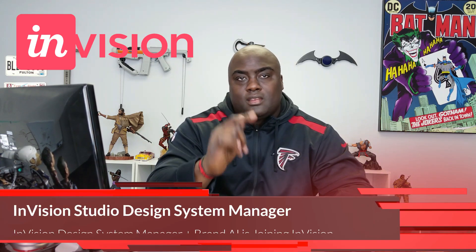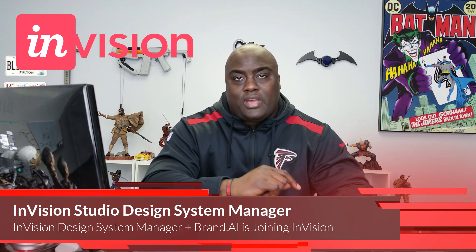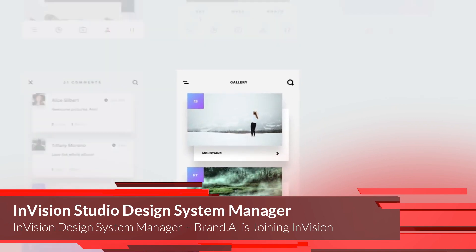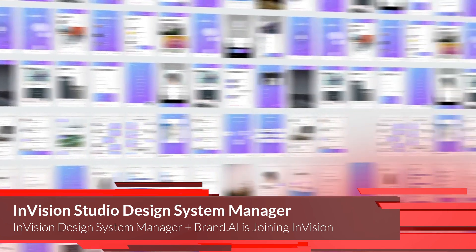Starting off with InVision — InVision dropped another bomb on us. Even though they want us to get ready for the InVision Studio app dropping January 2018 for early access, they dropped a brand new video last week showcasing the Design System Manager. This is basically going to be the GitHub for designers — you'll be able to design symbols, graphics, and animations, and pull those changes down.